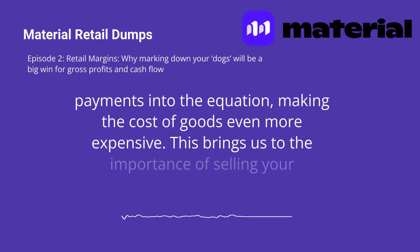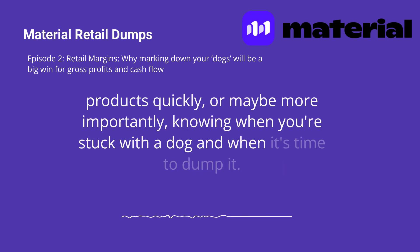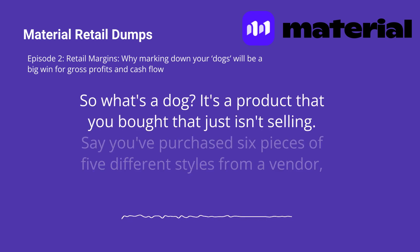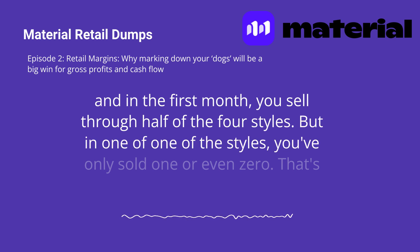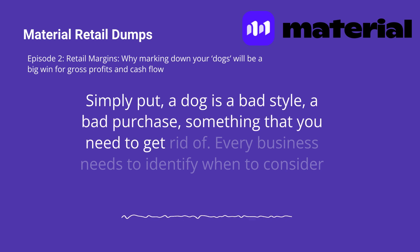This brings us to the importance of selling your products quickly, or maybe more importantly, knowing when you're stuck with a dog and when it's time to dump it. So what's a dog? It's a product that you bought that just isn't selling. Say you've purchased six pieces of five different styles from a vendor, and in the first month, you sell through half of four styles. But of one of the styles, you've only sold one or even zero. That's your dog. Simply put, a dog is a bad style, a bad purchase, something that you need to get rid of.